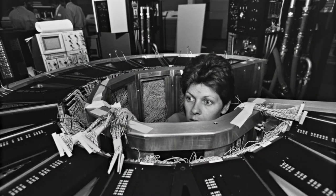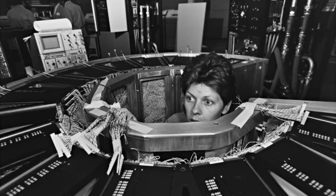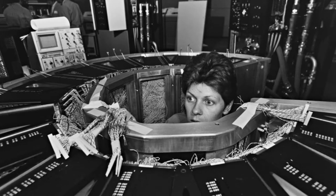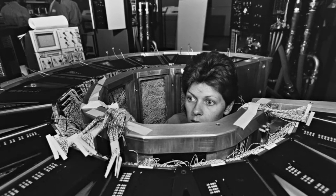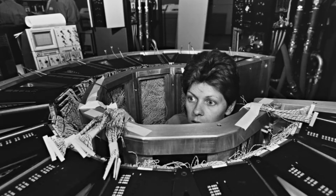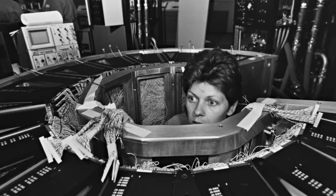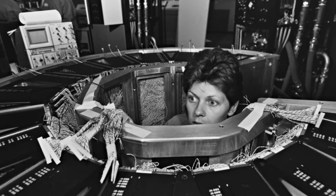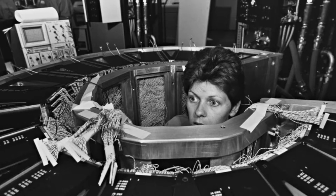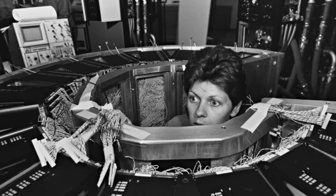An inert fluorocarbon liquid circulated in the mainframe cabinet in direct contact with the integrated circuit packages. This liquid immersion cooling technology allowed for the small size of the Cray-2 mainframe and was largely responsible for the high computation rates. The system consisted of 14 columns arranged in a 300-degree arc, weighed 5,500 pounds, made use of liquid immersion cooling, used 16-gate array logic chips housed in three-dimensional modules — 320 such modules in a complete system — consumed 195 kilowatts of power, and was supplied with 400 Hz power from motor generators.